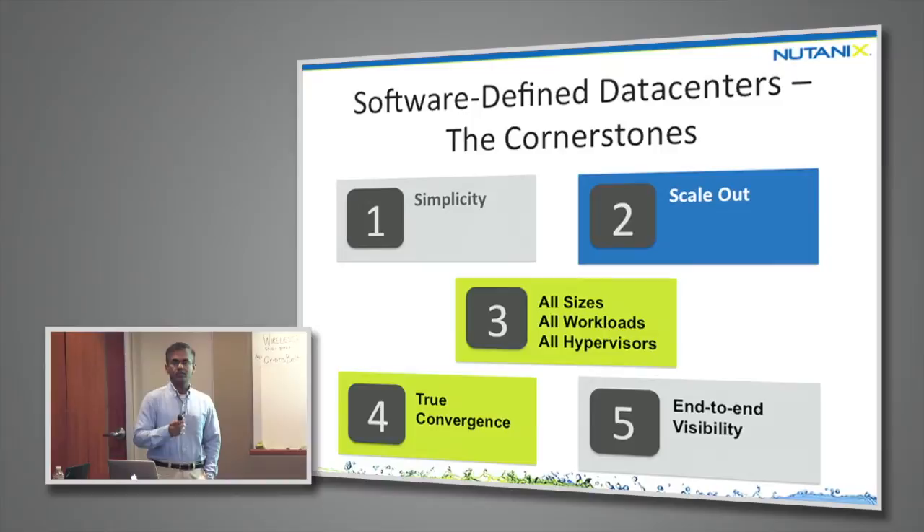The first and most important thing is simplicity. Next is scale-out. We also need a lot of flexibility in software-defined data centers — all sizes, workloads, hypervisors. Then we need true convergence, and finally end-to-end visibility. It's very important to understand your data center end-to-end.